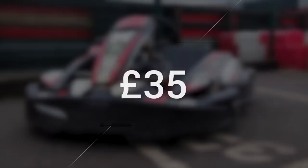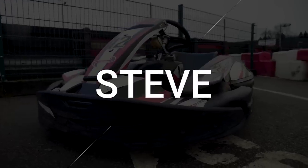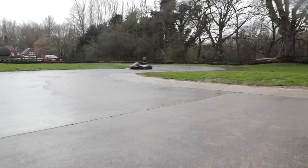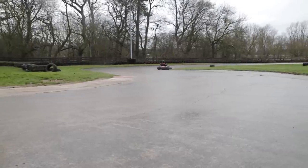£35. This kart is the Sody RT8, the standard outdoor rental kart. I'm going to name him Steve — Sody Steve. Steve is actually an extremely reliable kart, as he's built to survive thousands of 'all the gear but no idea' humans who think they're the next Michael Schumacher. So basically, thousands of me.